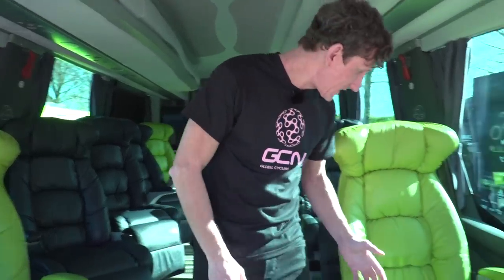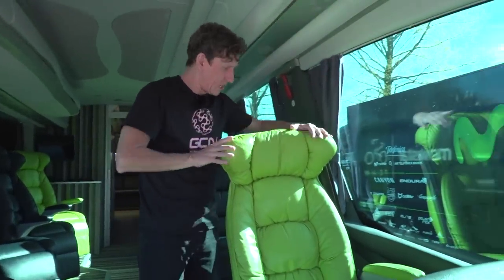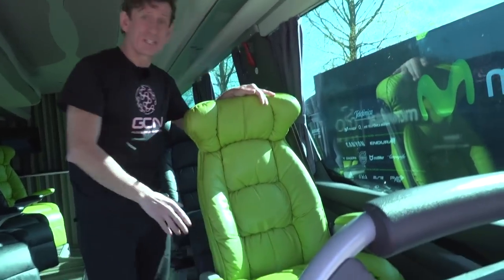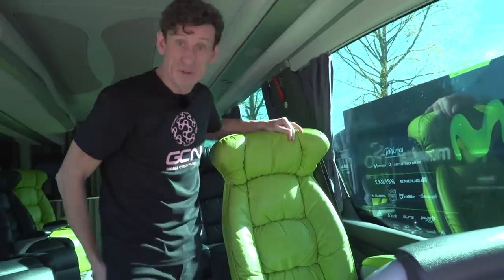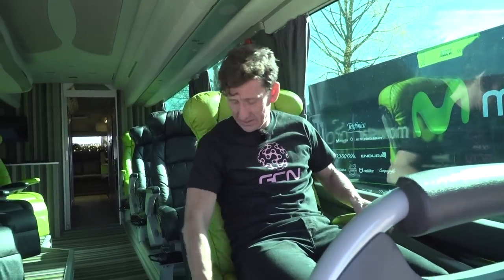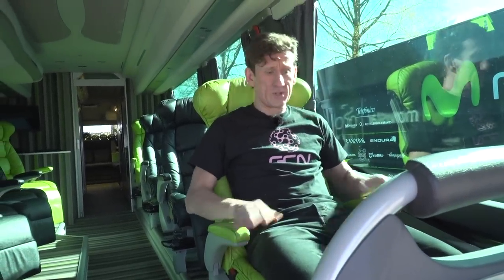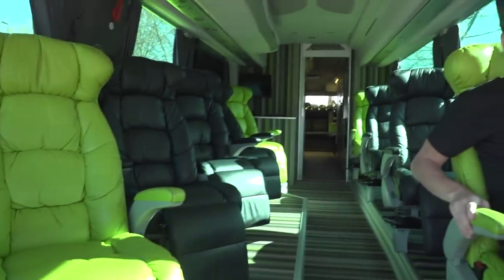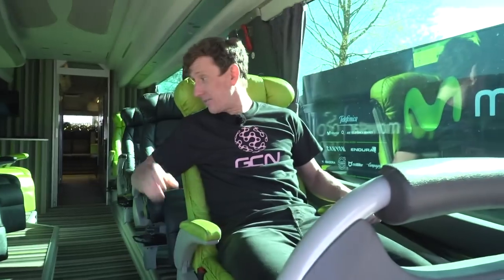Let's just test out these ridiculously luscious and comfy looking leather recliners. I do know this is Alejandro Valverde's — I'm sure he won't mind me taking a pew. Oh, that's so nice! All mod cons, so much leg room. Just over there, that's where little Nairo Quintana sits. That's his favourite spot.